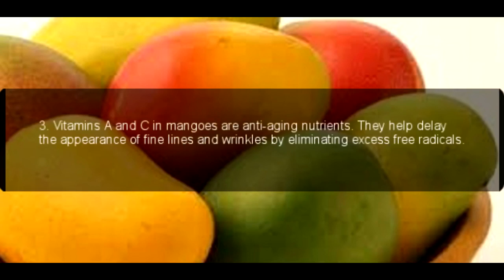3. Vitamins A and C in mangoes are anti-aging nutrients. They help delay the appearance of fine lines and wrinkles by eliminating excess free radicals.